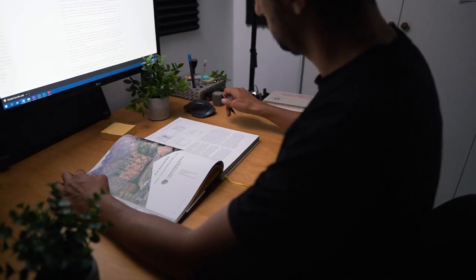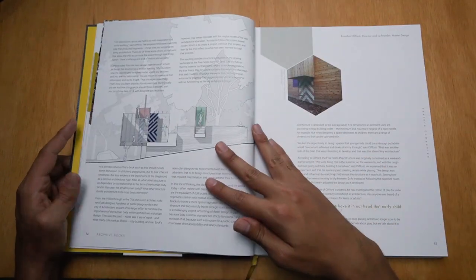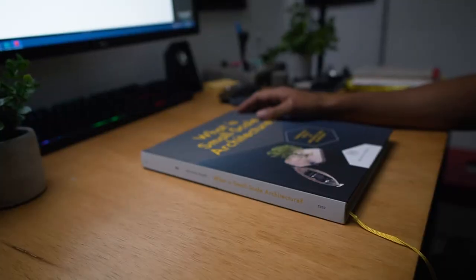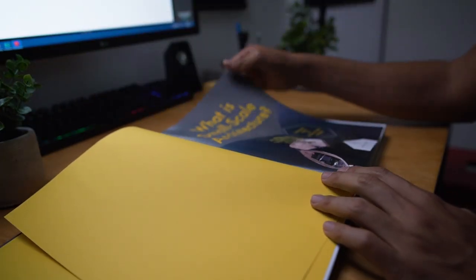As always in these book reviews, I would like to show you a bit inside the book and give you a taste of what you can find and the parts that I like the most. Before we go inside the content, let's check out the book, its design and aesthetic.